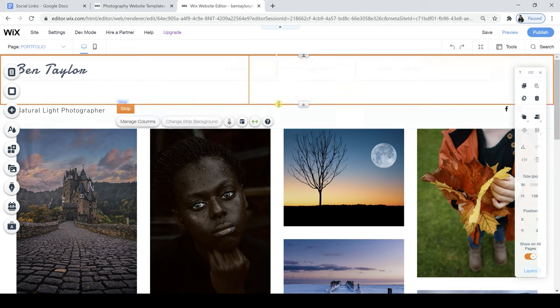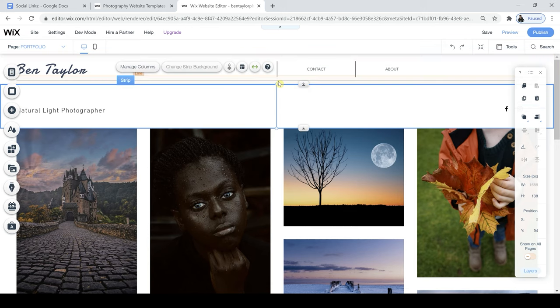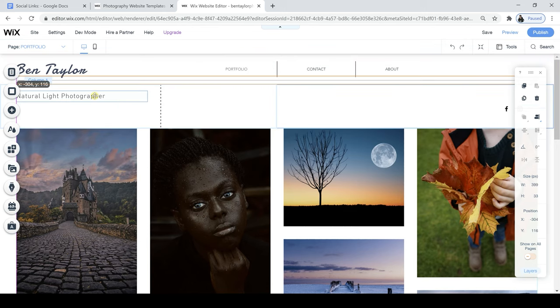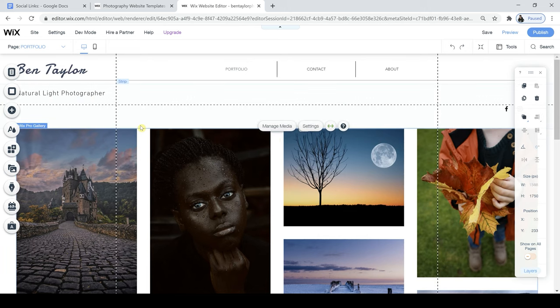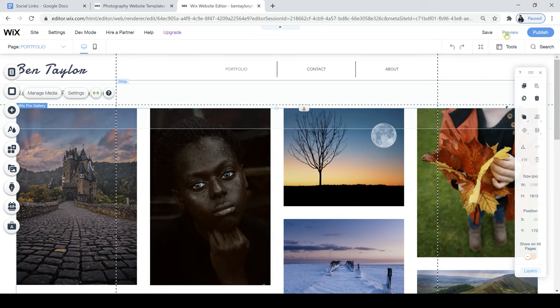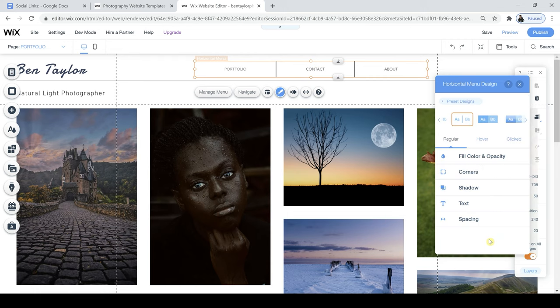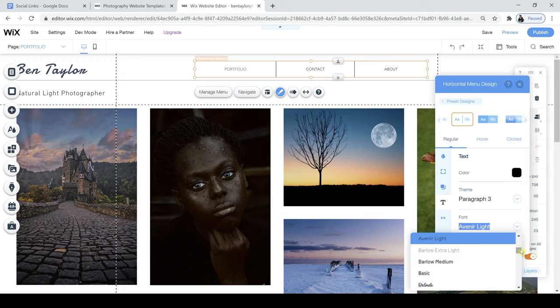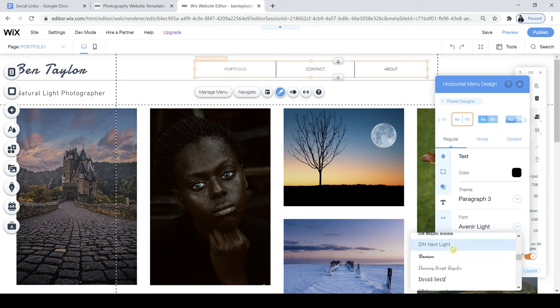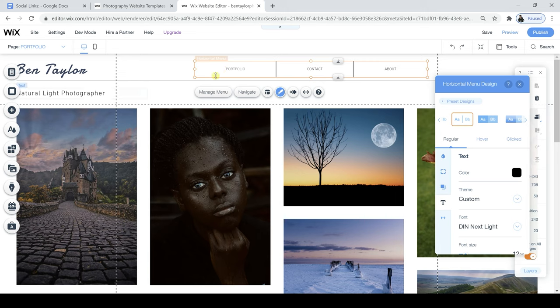I'm going to drag this up so it's a little bit closer to my name, and make sure everything is just a bit closer to the top. You can do that nice and simply by clicking on these lines and pulling the sections up. Now I just need to change the font of this because at the moment it's different. It's really important to keep the fonts the same or have no more than three or four fonts in your website, to keep everything looking nice and consistent — otherwise there's just too much going on with all these different designs.